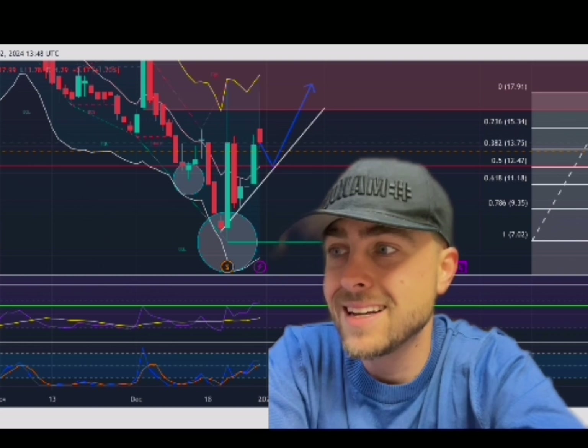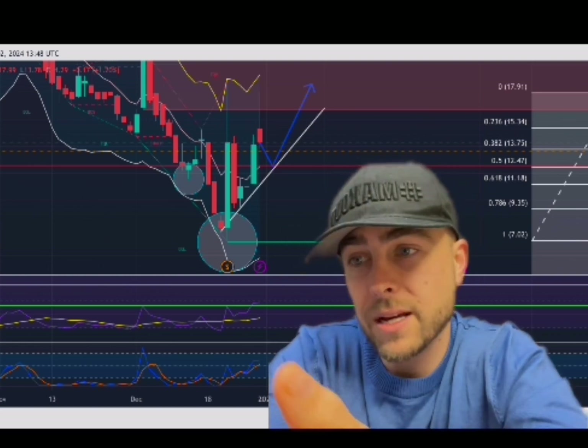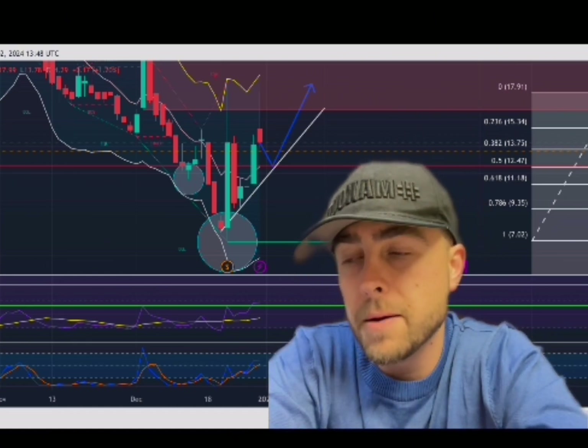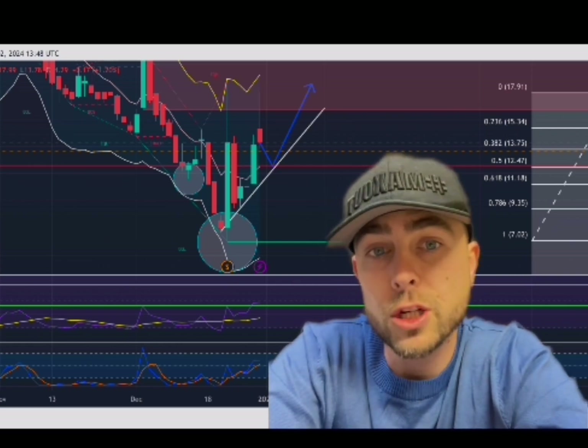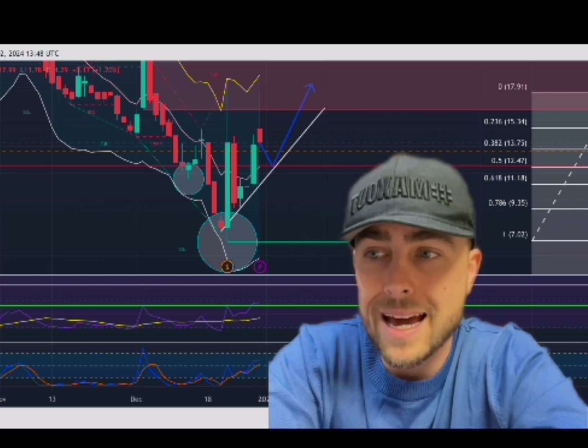So these are just some things I wanted to update you on from a technical standpoint, because I think Mullen is moving based off technicals. I think the dilution has slowed down. Obviously we've had good news come out, but these would be areas that I would be looking to probably enter in.